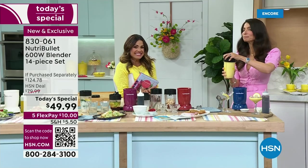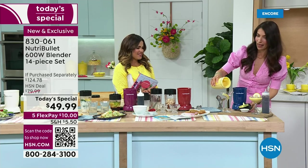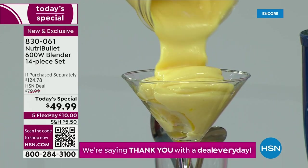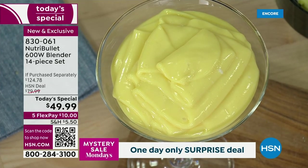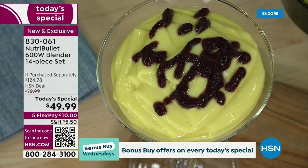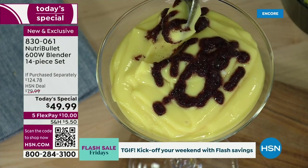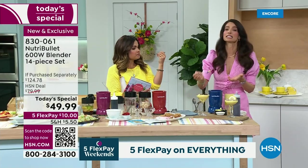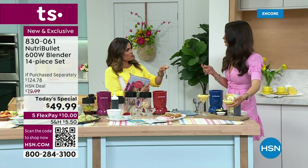If you leave this NutriBullet on the counter, I'm telling you, you will use it. Look at this texture — pudding! A quick little blueberry drizzle — that's just blueberries blended up — and there you have a gorgeous dessert. I used sugar-free pudding, some tofu, and lemon juice. You can add some extra sweetener if you choose, but you don't have to. Lemon and blueberries is like a match made in heaven — that tastes like a pie filling! And I'd have zero guilt because it was tofu and lemon.